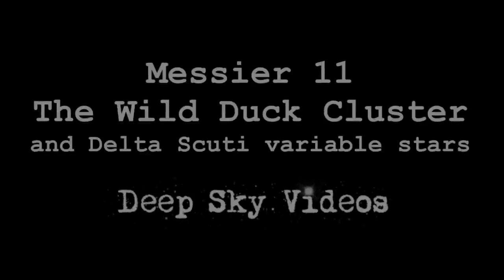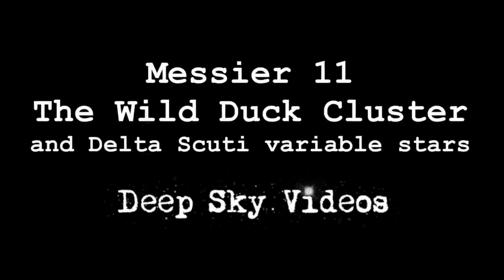It's called the Wild Duck Cluster, I think. I'll look it up. Anyway, it's an open cluster, it's just a cluster of stars.